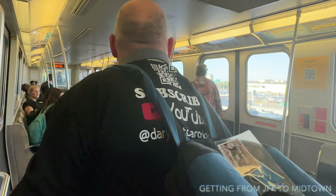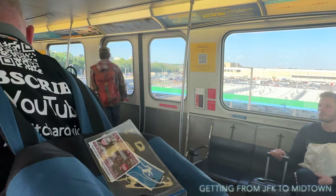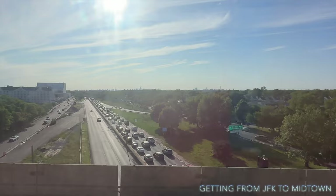Certainly don't be frightened of taking the AirTrain and the subway into New York City. It's definitely the cheapest way, the easiest way, and fairly quick — it's probably going to take us about one hour to get from JFK down into 49th Street. And there's a great view of the city of New York.